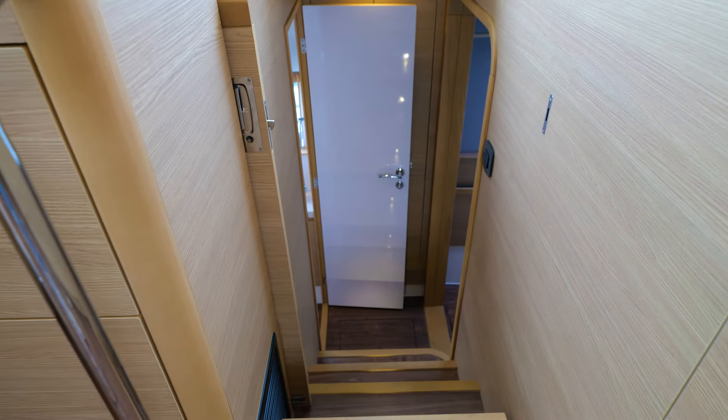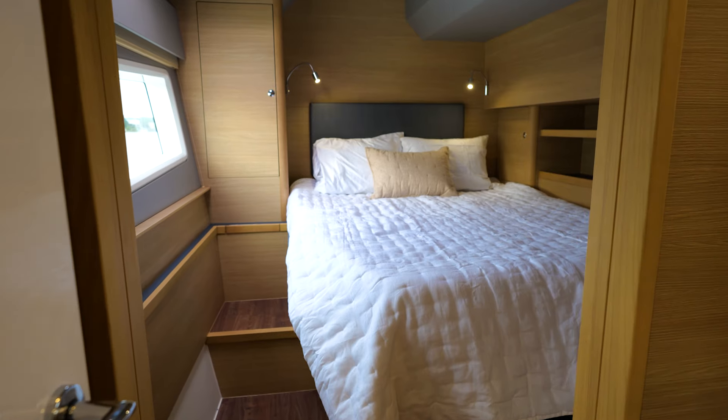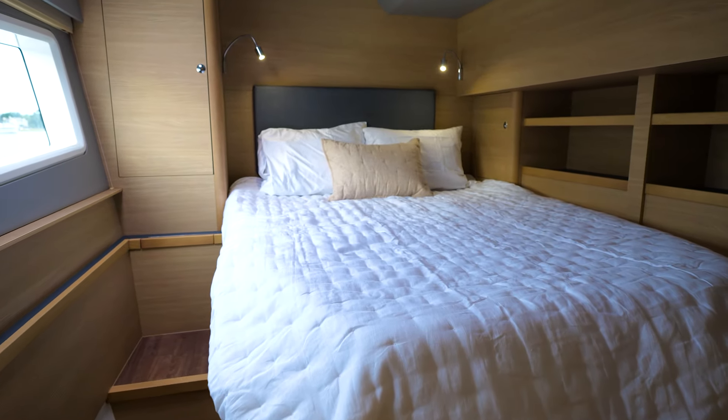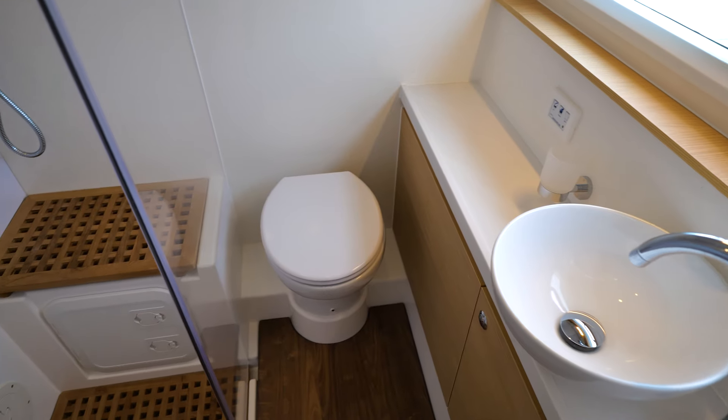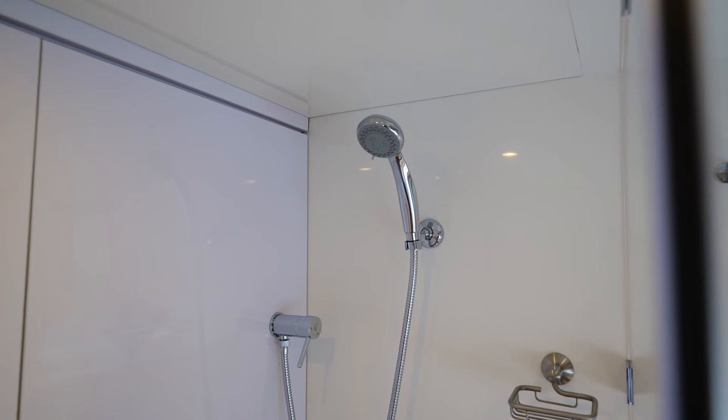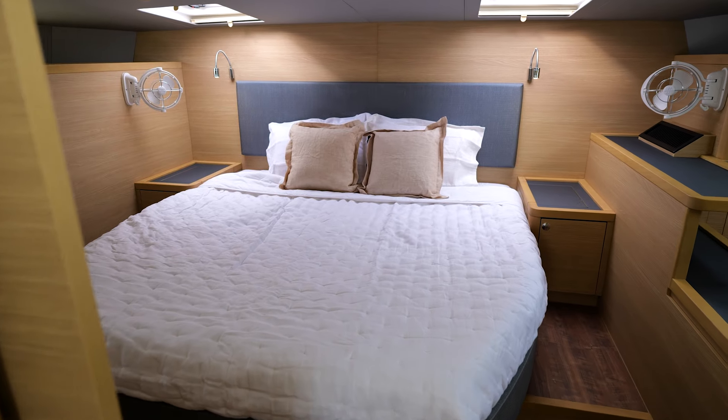Are you ready to take long cruises to the Bahamas with us? Here I am in the port side stateroom. Again, mirroring each other — the starboard and port side staterooms — you have your own head and your own berth, and your own air conditioner controls, so you control everything in your stateroom.